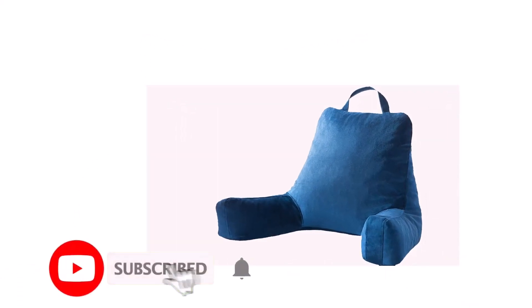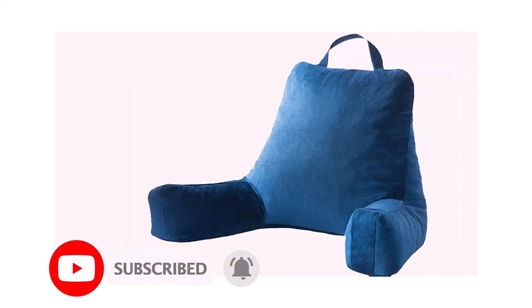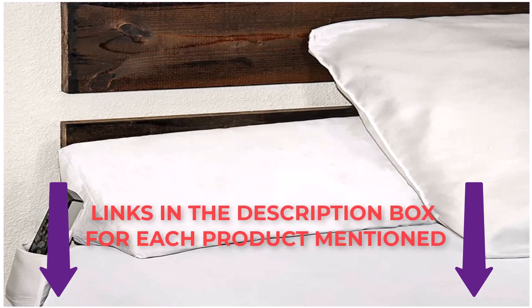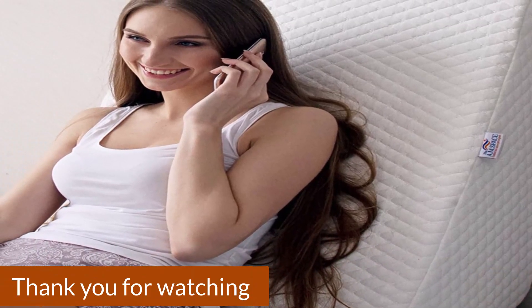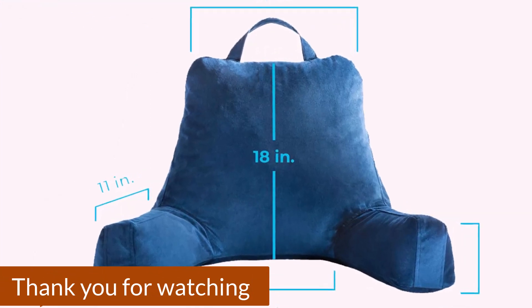That was everything from my side. I make best review videos every day, so please subscribe to my channel. For more information, product pricing, or photos, check out my description and comment below for any questions. Stay tuned to the channel to be updated with our best products to make your life happier and easier. Thank you.